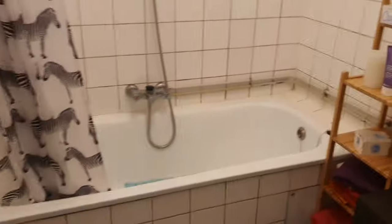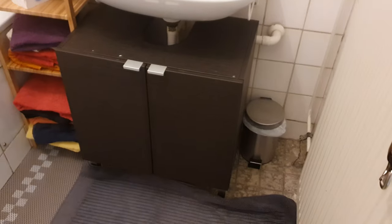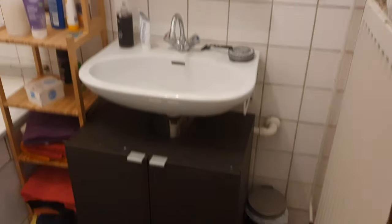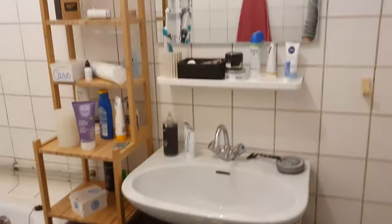Let me show you guys the toilet — just a basic toilet, nothing special. And the shower: we bought a new shower fixture and it looks really nice. We bought and assembled this ourselves because we needed it — IKEA stuff of course, but you have to put it together yourself.